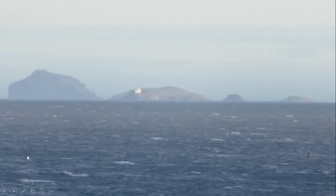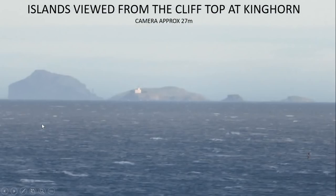However, I wanted to put this very quick little observation out there just to show that you can still demonstrate that the Earth is not flat by looking at things from sea level or near to sea level. These islands are viewed from the clifftop at Kinghorn in Fife, with the camera around about 27 meters above sea level for this particular picture.